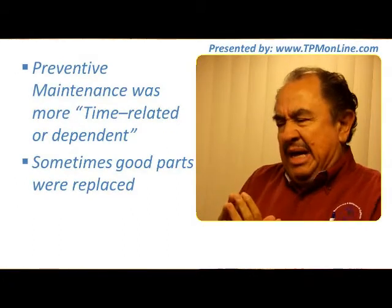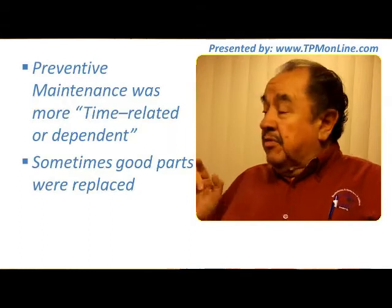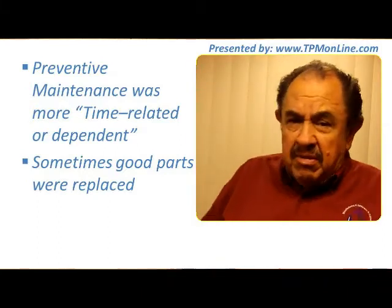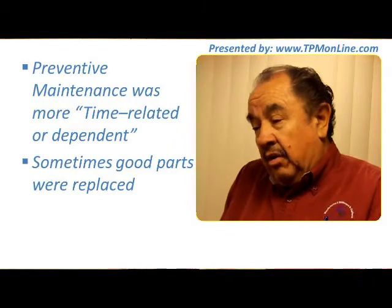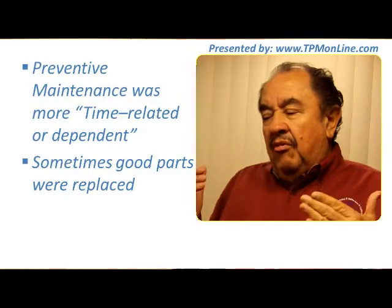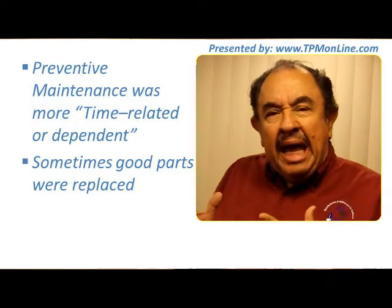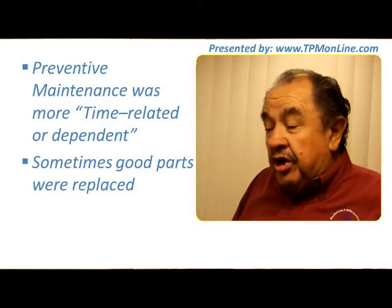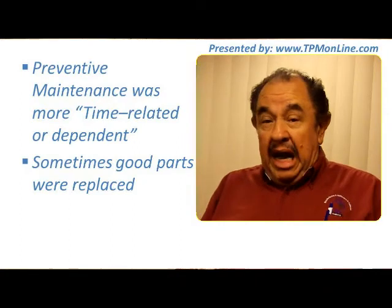Preventive maintenance, in the original concept, was more time-related — it was tied to time. Sometimes the manufacturer would recommend replacing belts every 80,000 or 60,000 hours. In many cases, this led to replacement of parts that were not yet bad and were not a potential danger to equipment stability or reliability. All that represented a lot of waste in time and money.